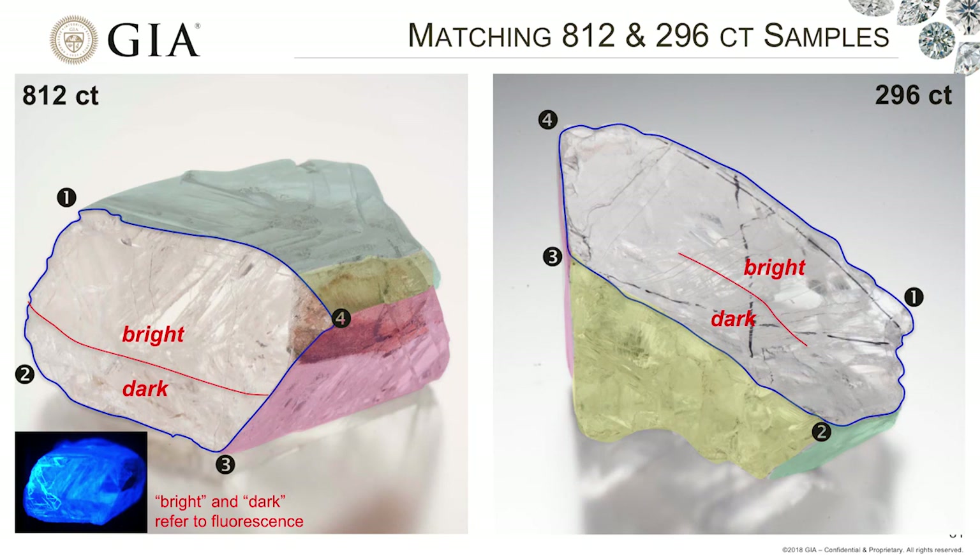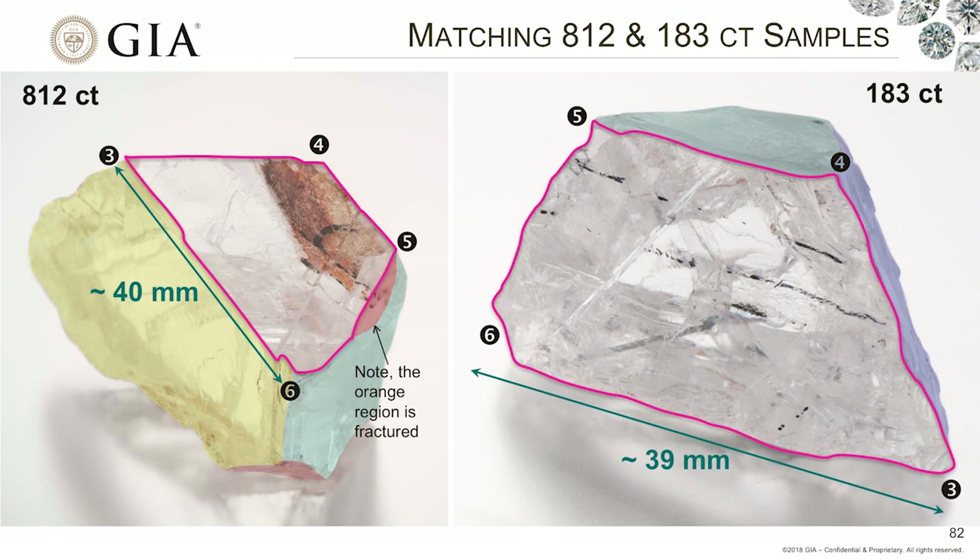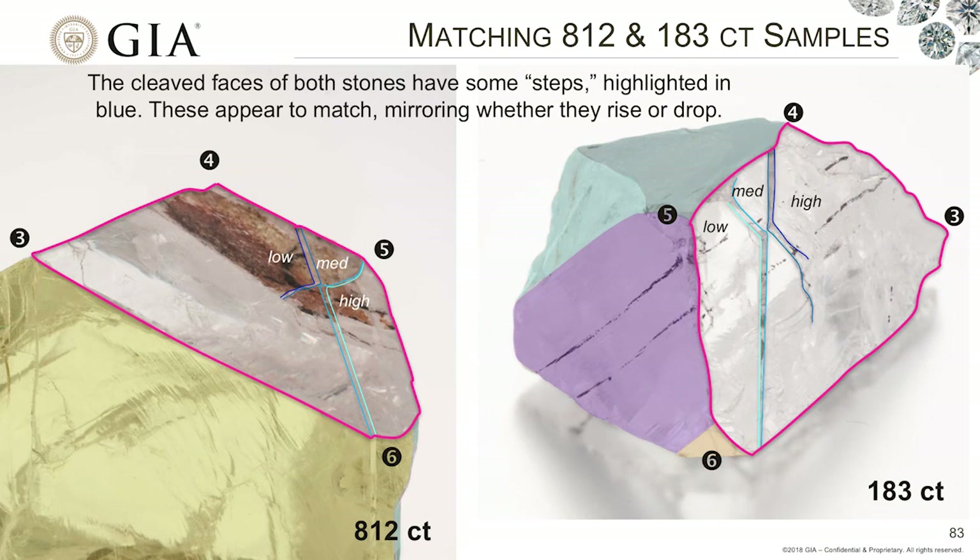Now I'm going to try to match some of these stones. When considering the 813 and 296-carat stones, and the different bright and darker zones observed in the fluorescence imaging, these stones actually do seem to fit together very nicely — like a clamshell closing. Similarly, the 813 and 183-carat stones were also able to be joined up like a clamshell. If we look at a particular step feature more closely, it rises and lowers at exactly the same position in both stones — mirroring each other — which again indicates they were likely part of the same rough.